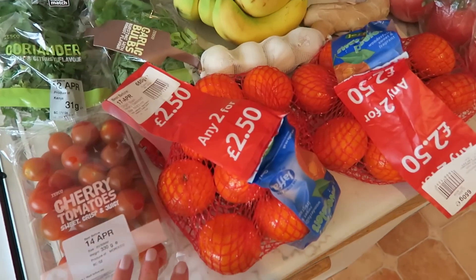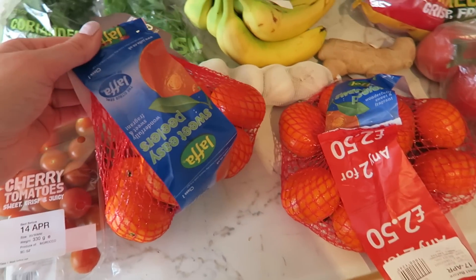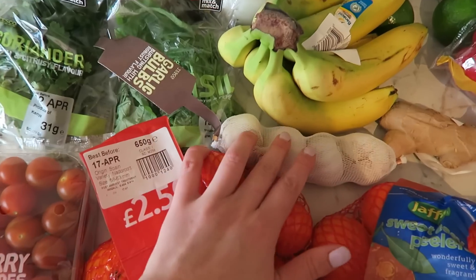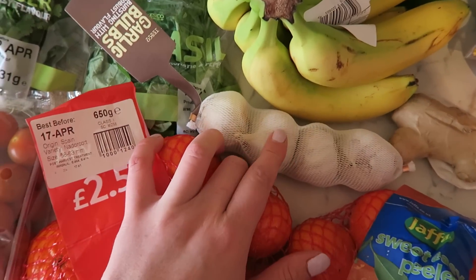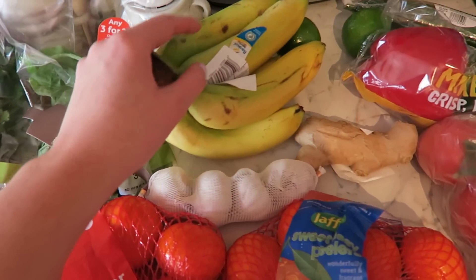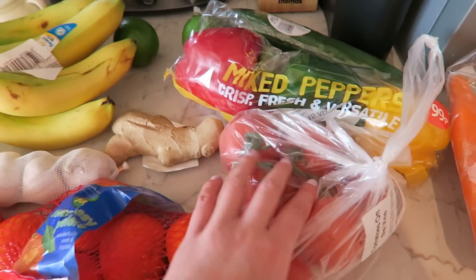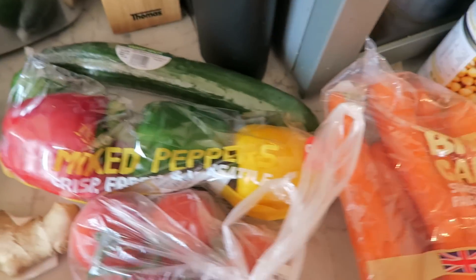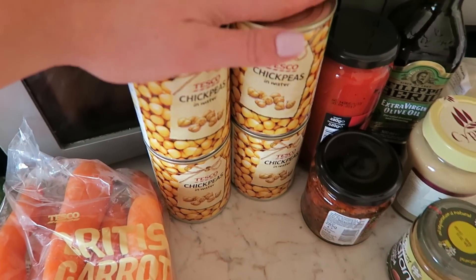Over here I have some cherry tomatoes, two packs of easy peel clementines or satsumas. I've got four bulbs of garlic, some basil and some coriander, some bananas, ginger, two limes, some mixed peppers, some on-the-vine tomatoes — there's six in there — and a cucumber, and I've got some carrots.